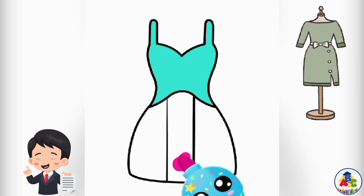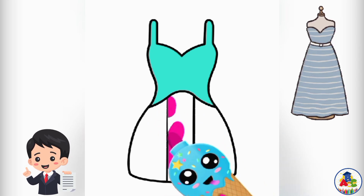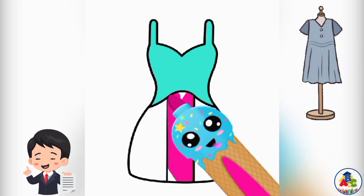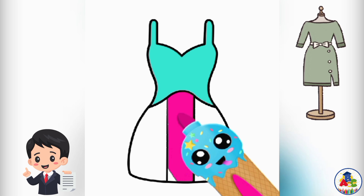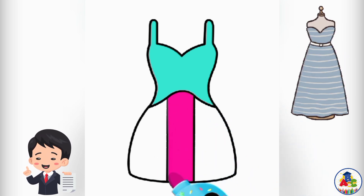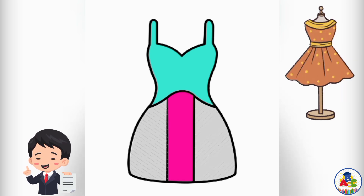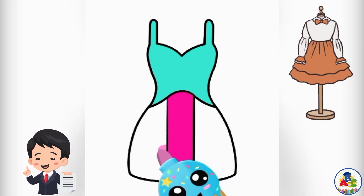T for dress! See kids how I am doing the coloring — color with me step by step in a beautiful dress. T for dress. It's very easy to draw a dress.